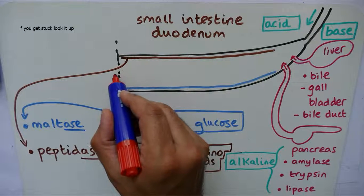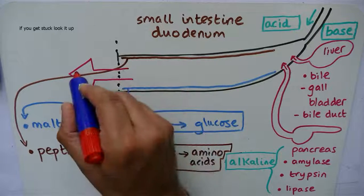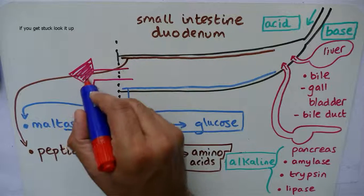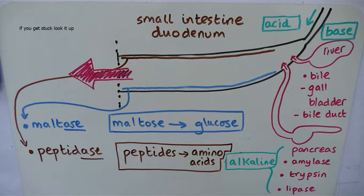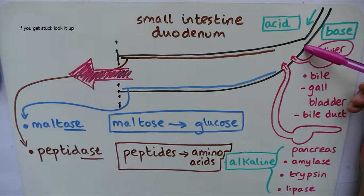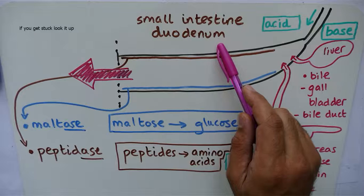So now the food continues on its journey into the second part of the small intestine, the ileum. The food comes down into the small intestine — the first part is called the duodenum.